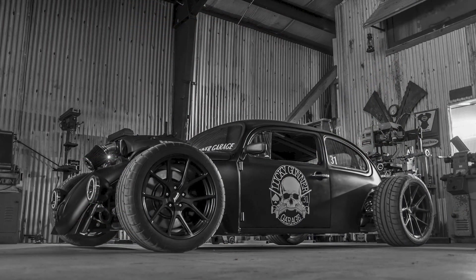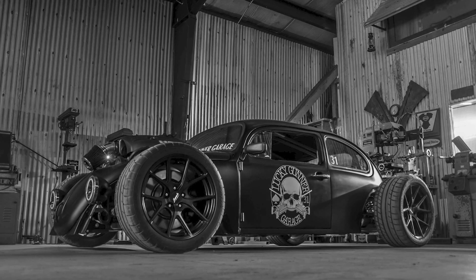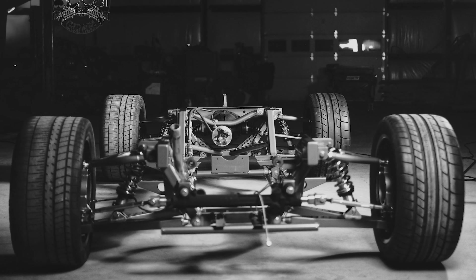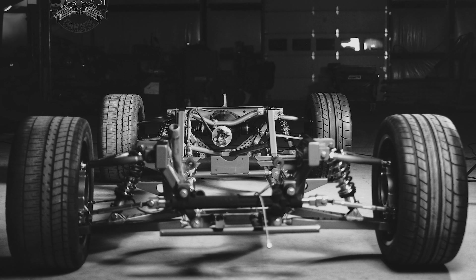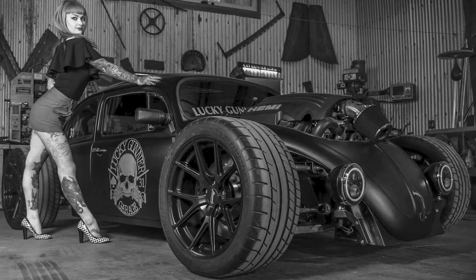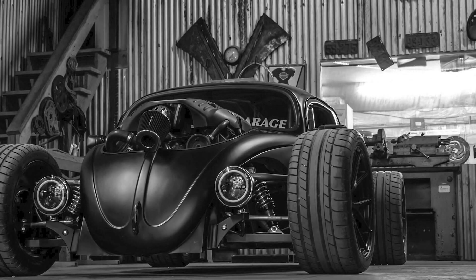My buddy Gus — I followed his garage, he built a lot of really cool cars. I started following him when I noticed this build. Once it was finally done, a bunch of people on Facebook tagged me saying you need to own this car.